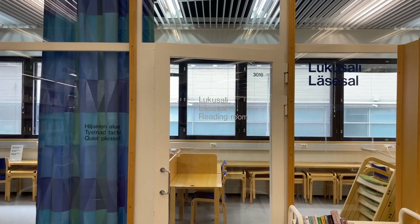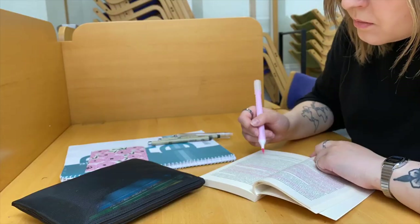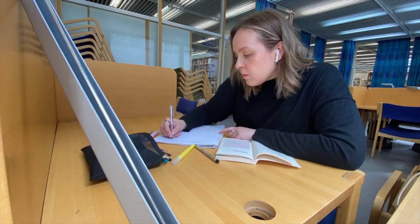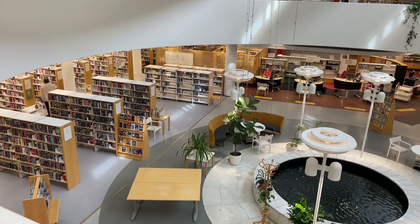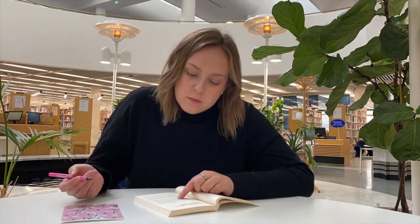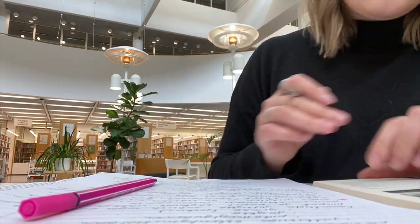First I tried out the library's compact reading room and I've got to say it was really good. Studying next to the fountain area was fine, but as it is right in the center of everything you can't really escape the commotion of other customers.